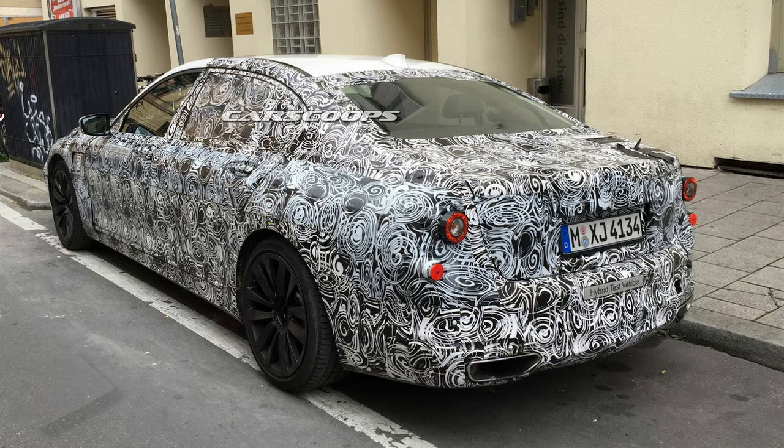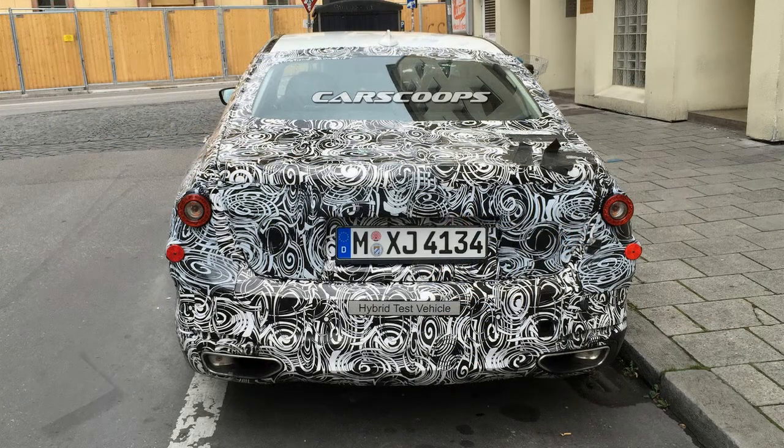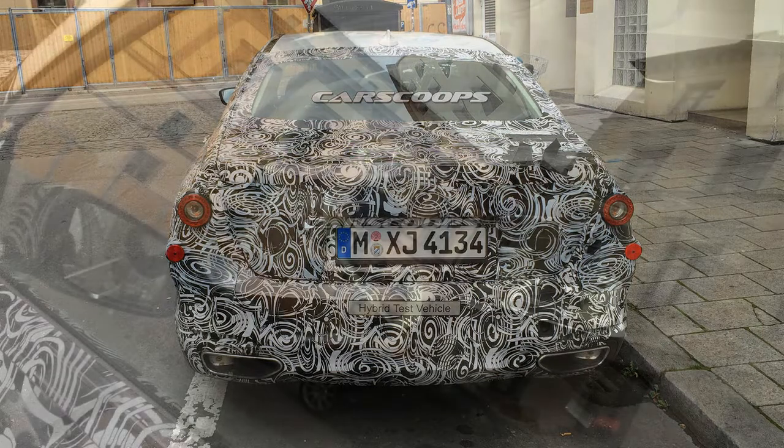We're a smidge above 99% sure that what our friend Macek spied here is a hybrid tester for the new BMW 7 Series. He noticed this strange car while walking the streets of Munich, Germany, and told Car Scoops about it. Well, Munich is the HQ of BMW, so one thing is clear — it's BMW.